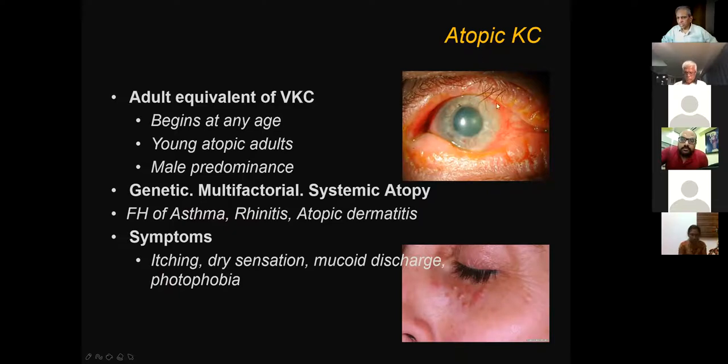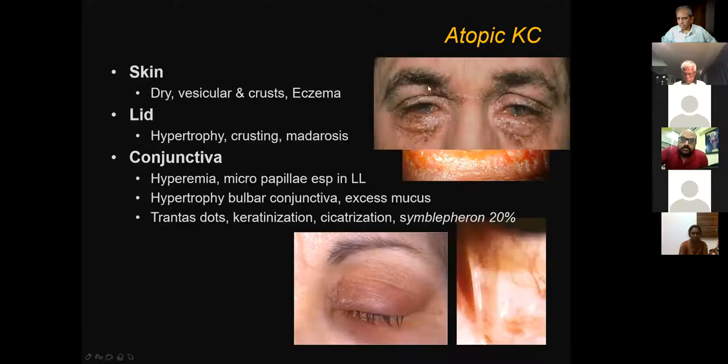Atopic keratoconjunctivitis is exactly like vernal catarrh but occurs in adults. There is more systemic atopy correlation. The same symptoms — itching, discharge, highly sore eyelids with all the glands affected, and corneal involvement. Lids can become misdirected. The patient will have a generalized allergic status with a lot of inflammation around the eyes and will always be rubbing. This classical picture can sometimes be due to cosmetics — the rest of the face is alright but only the periocular area is affected. It can also be because of eye medicines.